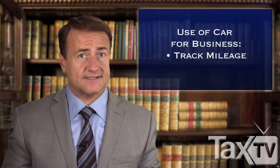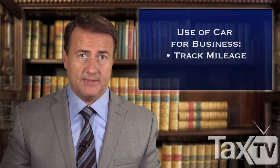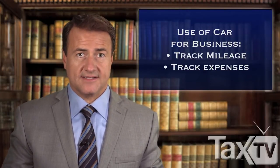This includes stating the number of miles driven each day, the destination and purpose of the trip. Keep your receipts for car and truck expenses, such as fuel and maintenance costs.